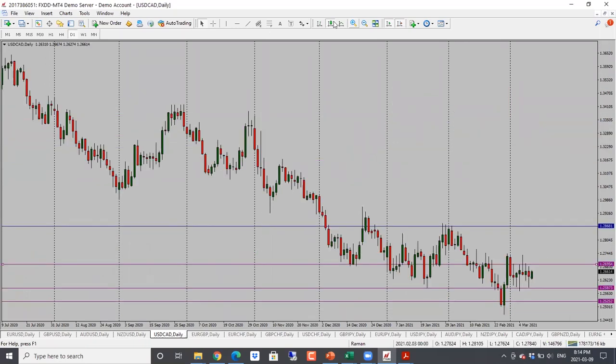Dollar-CAD here is still stuck in a range. It has been testing the high and the low of the range but hasn't really picked a direction yet. Price has been stuck here for ages. I'm still looking for a range-bound move, looking for price between 1.27 and 1.2585. So neutral bias for dollar-CAD as well.